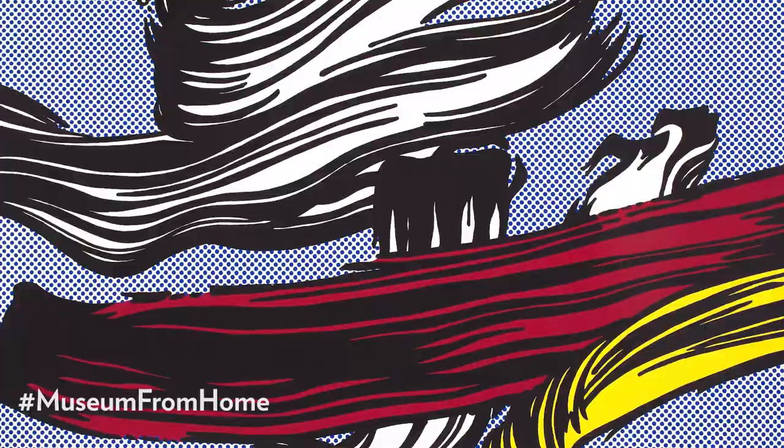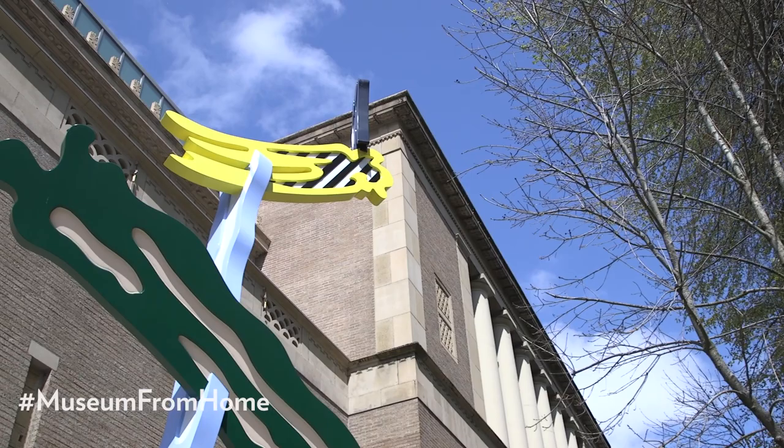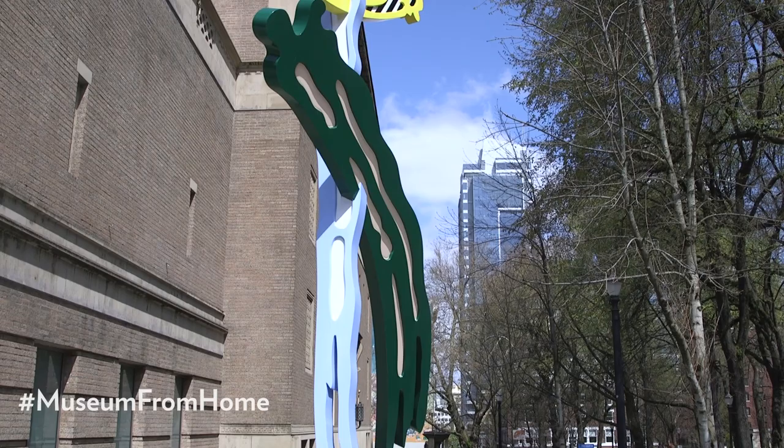Brushstrokes became one of his favorite subjects that he explored over and over again. Late in his career, Lichtenstein took this motif to the next level, making large-scale brushstroke sculptures meant to be placed outdoors. His brushstroke sculptures used graphic lines and bold colors to depict the swoosh and sploosh of paint.